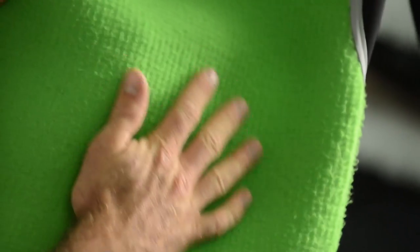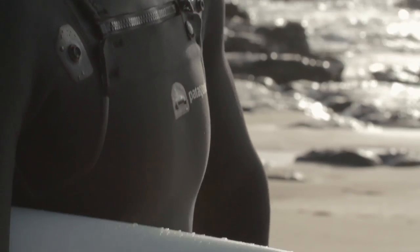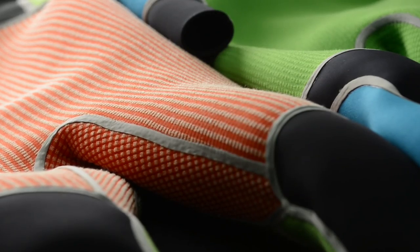The most important thing in a wetsuit to me is: is it comfortable? The fit itself we really dialed in for fall '14. It was really important for us to make the suits as flexible as possible. At the same time, we've always been known for warmth and so we've accelerated that.